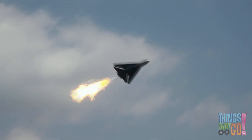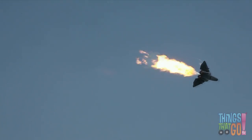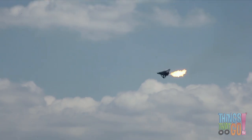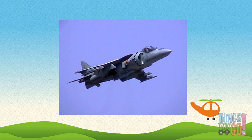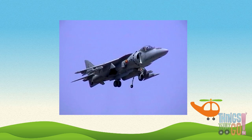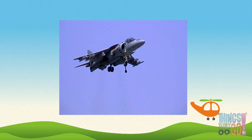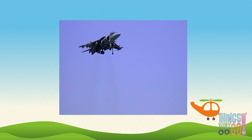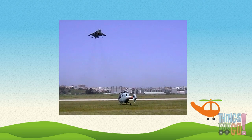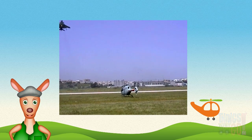For extra speed, this jet is dumping fuel from the jet engine, creating a huge flame called an afterburner. Some jets, like this Harrier jump jet, can take off and land vertically — just like a helicopter. Wow! Aren't jets great? Would you like to pilot a fast jet airplane one day? Hooroo!